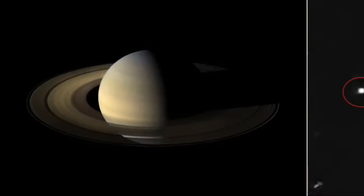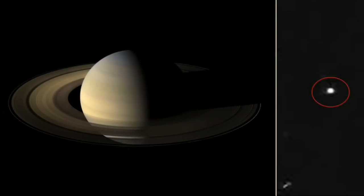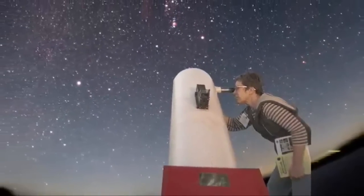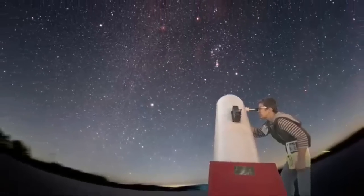What's up for March? Bright Saturn and a faint asteroid named Lutetia. Hello and welcome. I'm Jane Houston Jones at NASA's Jet Propulsion Laboratory in Pasadena, California.